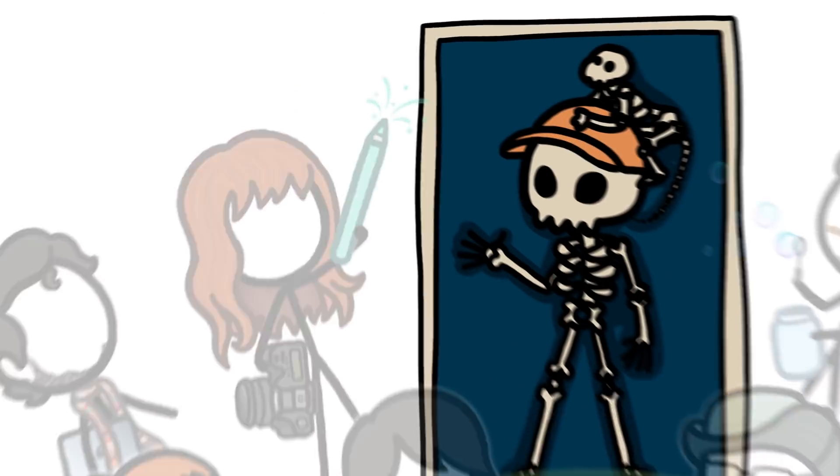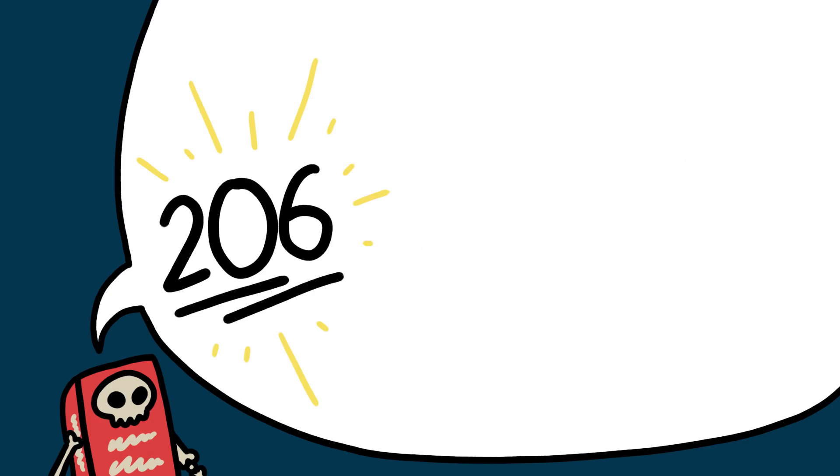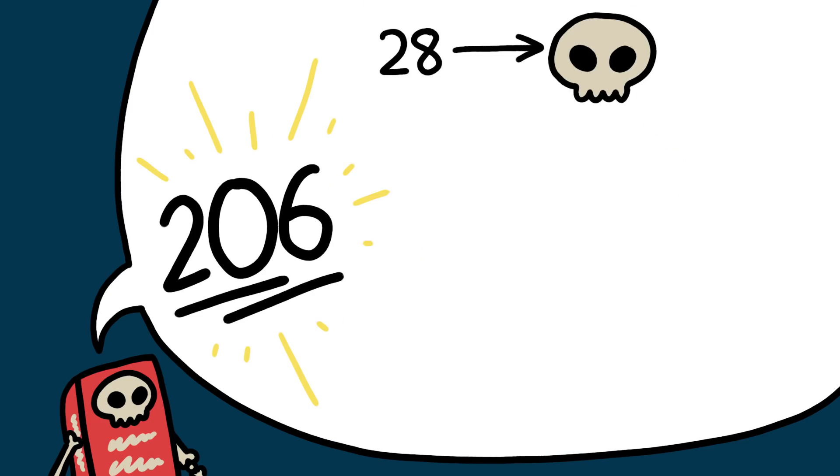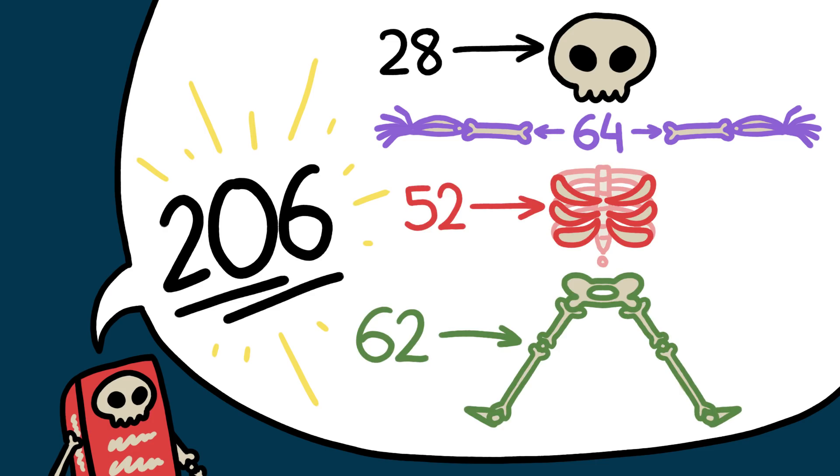Hi, this is David from MinuteEarth, and I've got a bone to pick with anatomy textbooks. Almost all of them say that you have exactly 206 bones in your body: 28 in your skull, 64 in your arms, 52 in your trunk, and 62 in your legs.